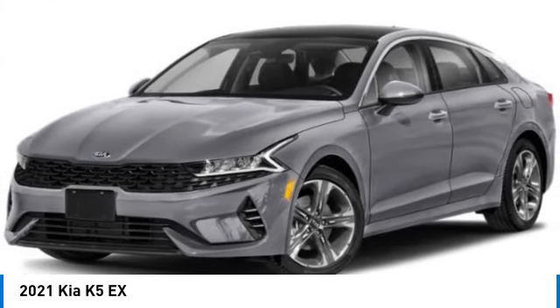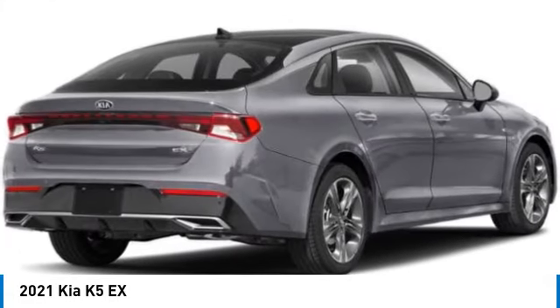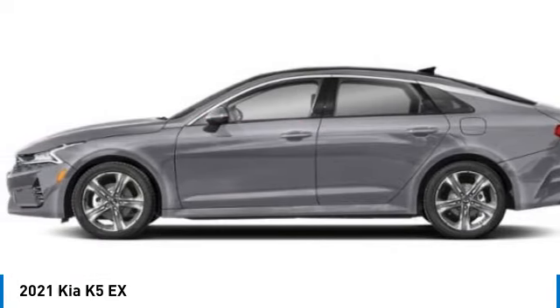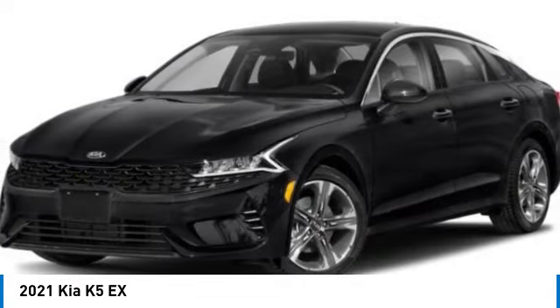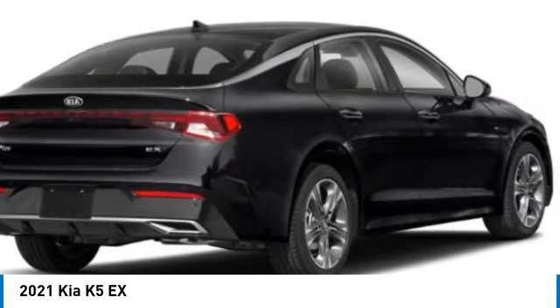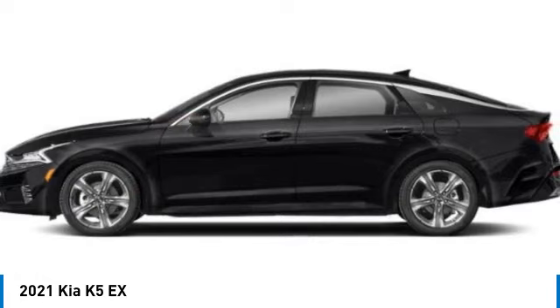Looking for the right vehicle? Check out the 2021 Kia K5. The Kia K5 has a stylish exterior that will be sure to turn heads. Sleek interior looks, fantastic handling, and an abundance of technology will make this a fun vehicle to drive.